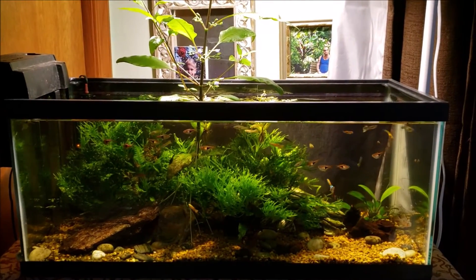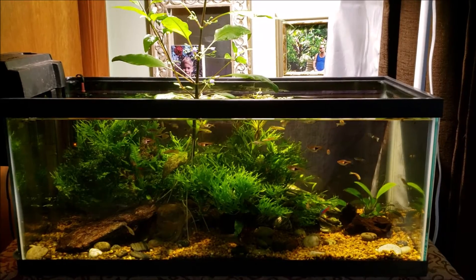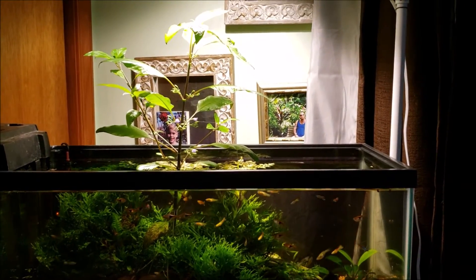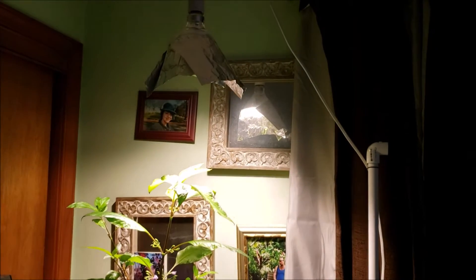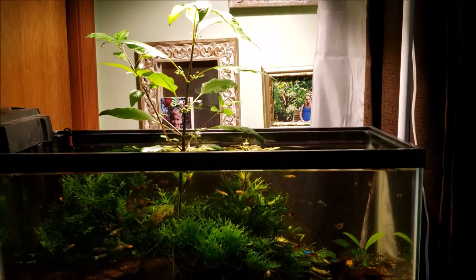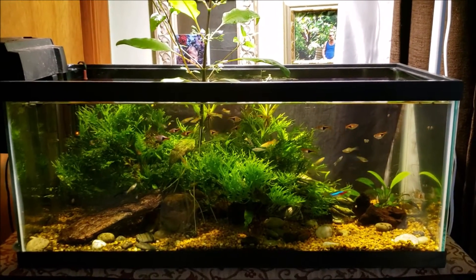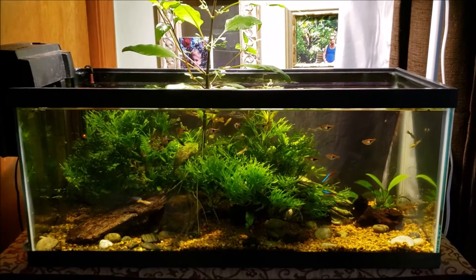Hey everybody, this is my 20-gallon long office tank and I recently put a new light on it. I had a 5000K under-cabinet light above it that homogeneously lit the whole tank and it looked pretty good, except my emergent temple plant was growing up into it. So instead of raising the light bar higher and higher, I just hung a floodlight directly from the ceiling from a simple eye hook. I like the effect, I'm just not crazy about the color temperature — the only floodlight I had was a 3000K, which is a pretty soft color temperature. You can see that yellowy-orange light in there; it makes it look like late afternoon.